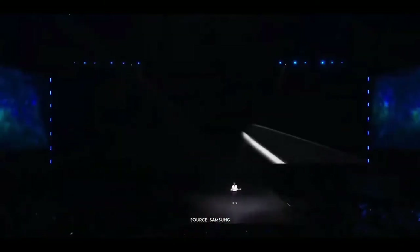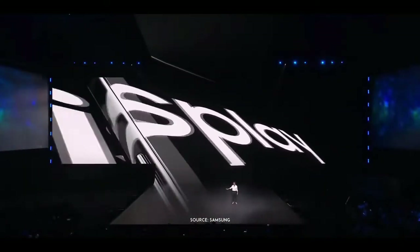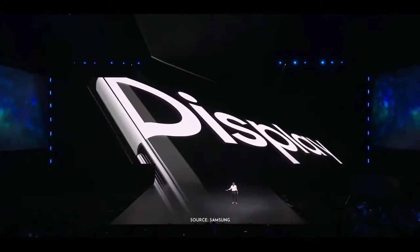At Samsung, our vision for the next generation begins with what's right before our eyes: the smartphone display. Nothing sets us apart more than our displays, and the S10 is no different. The sensors and the front camera have been seamlessly integrated right into the display itself.